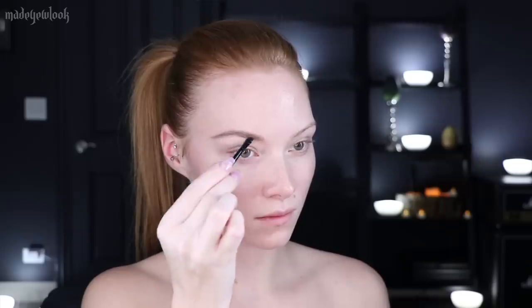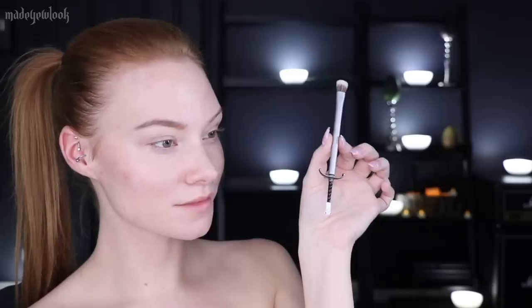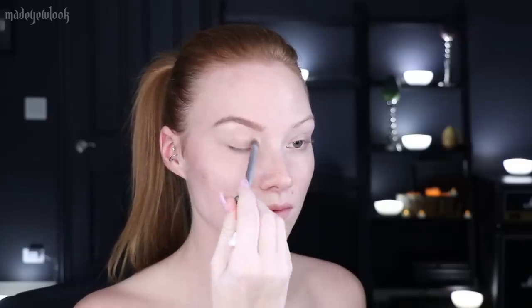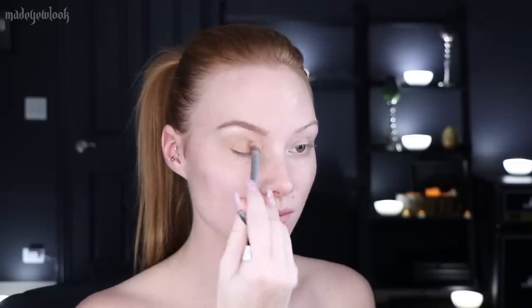I'm starting off by filling in my brows with multiple different products because I naturally have very thin brows. Urban Decay also sent me their Game of Thrones collection, which I wanted to try out — they even have a sword brush. I first applied the shade King's Landing underneath my brow bone, then used a light pink eyeshadow in my crease as a transitional color. I then applied the two gold colors from the Bay of Dragons section of the palette and added mascara, then went ahead and applied foundation.